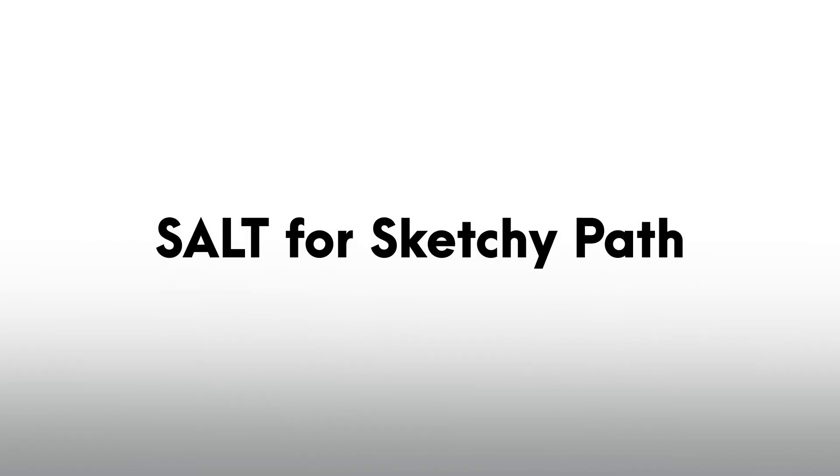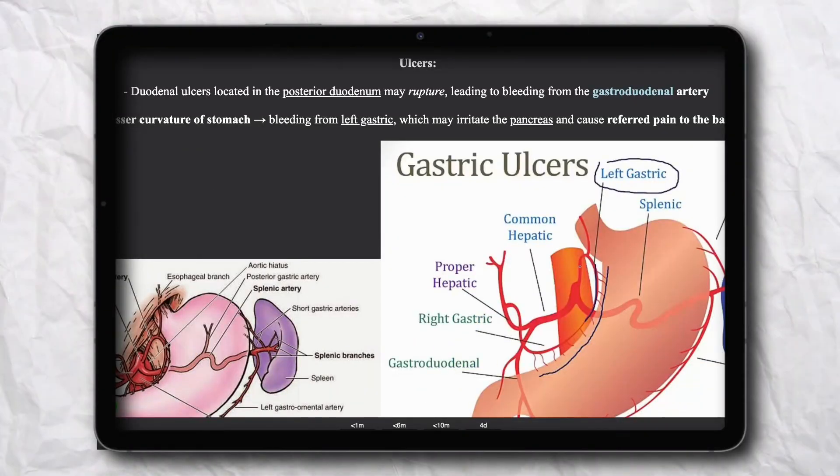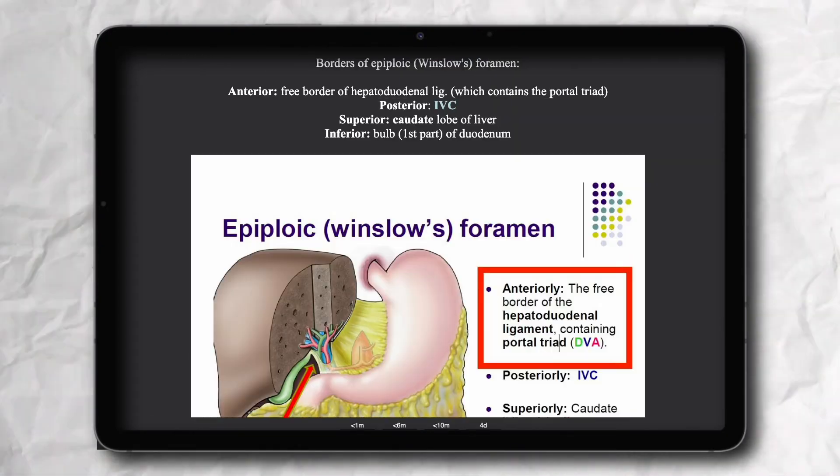Next we have the Salt deck for Sketchy Pathology, which is similar to the Pepper Micro and Pharm deck but covers Sketchy Pathology. Lastly, we have the Anatomy 100 Concepts deck, which is entirely clinically oriented anatomy. It is based on a PDF by St. Matthews University School of Medicine and contains the 100 most important concepts for the anatomy shelf exam. All high-yield anatomy needed for USMLE Step 1 is covered, with good quality images that help in understanding clinically relevant anatomy really well.